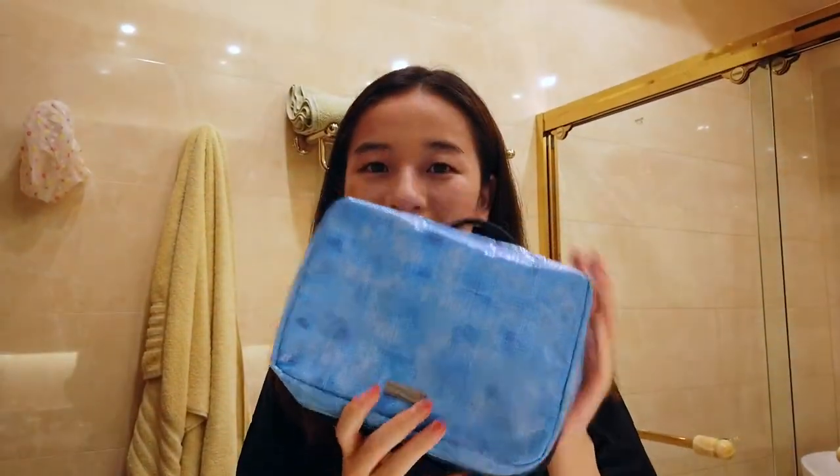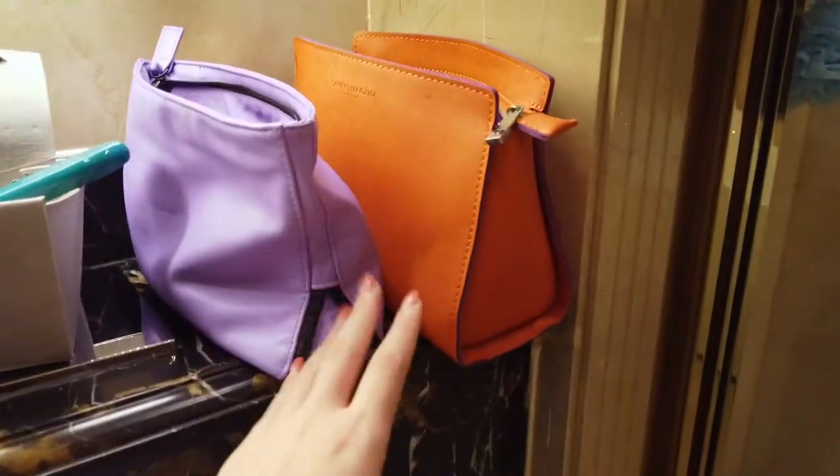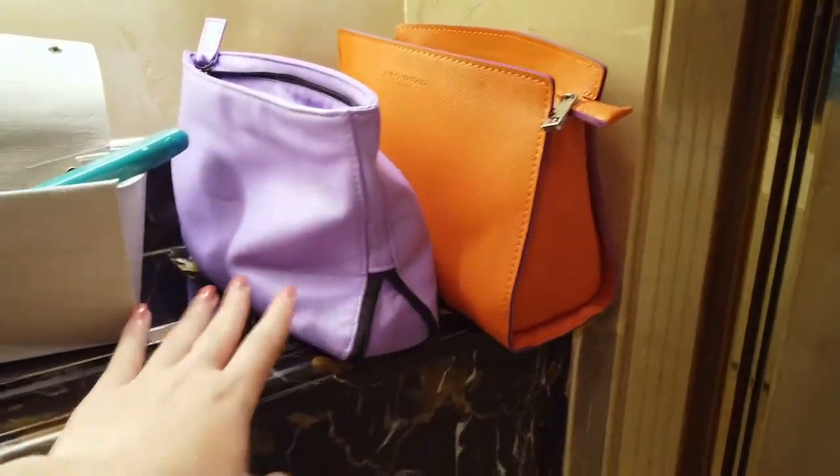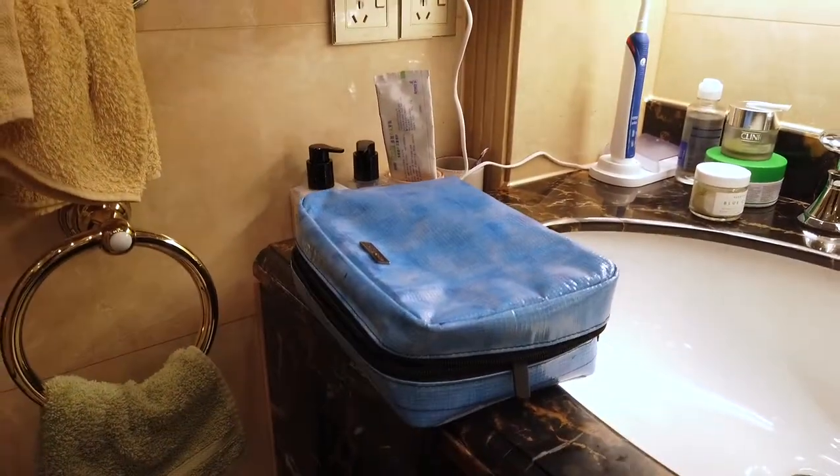Hi guys! I'm currently packing for a trip to Hong Kong for the next two days and I had to bring some toiletries, some makeup, and I've decided to use Rareform bags because I think this trip is the perfect time to use it since I just have a small suitcase. Usually I need two toiletry bags — one for toiletries and one for makeup — but I'm hoping that this little guy can fit everything in it.